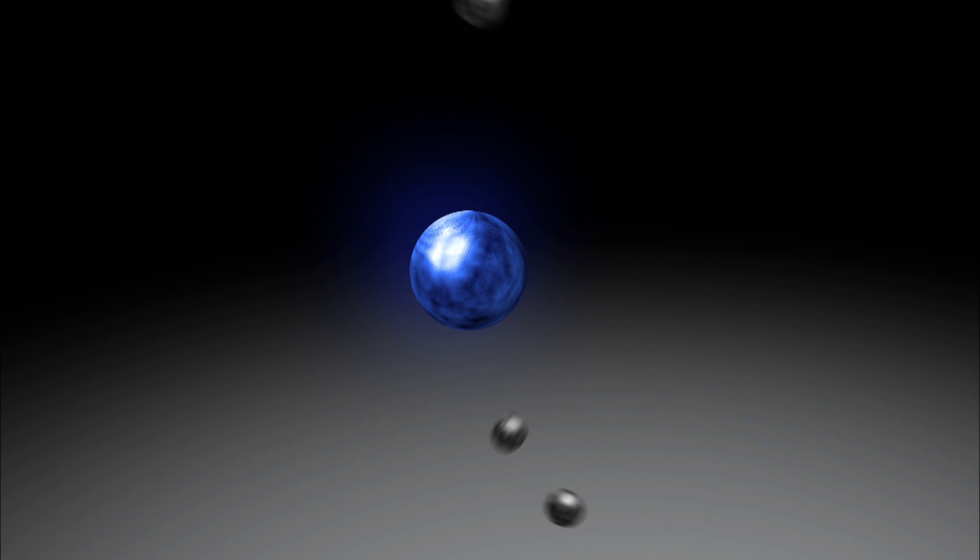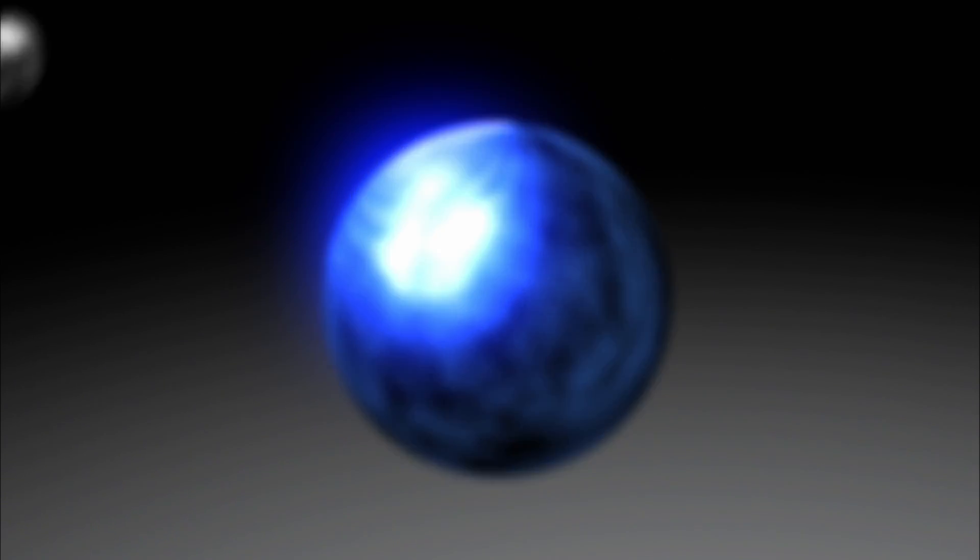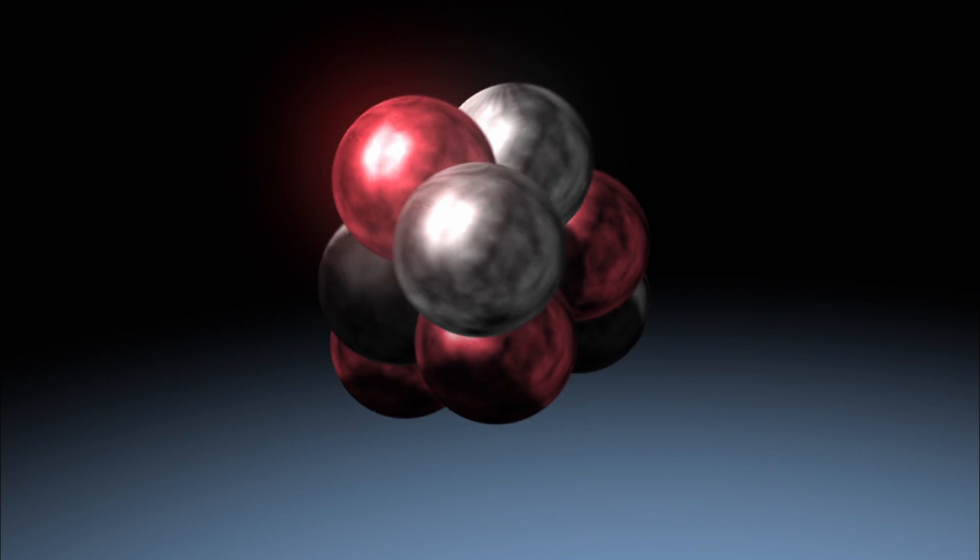What's the atom made of? It's made of a nucleus and electron. What's the nucleus made of? It's made of a proton and a neutron. What are the proton and neutrons made of? They're made of quarks. What's the quark made of? We don't know.